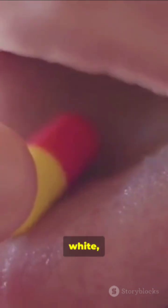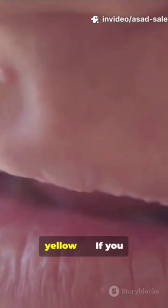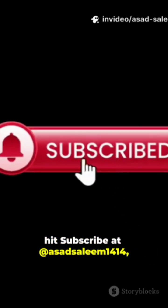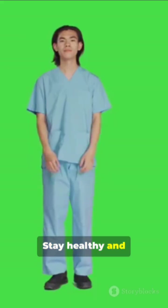Quick recap: red, white, smooth, black, sores, pale, yellow — these are the signs to watch. If you found this helpful, hit subscribe at Asad Salem 1414. Like, share, and comment your questions below. Stay healthy and keep watching.